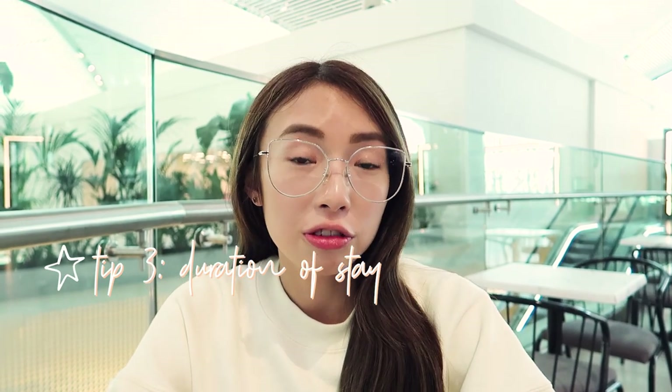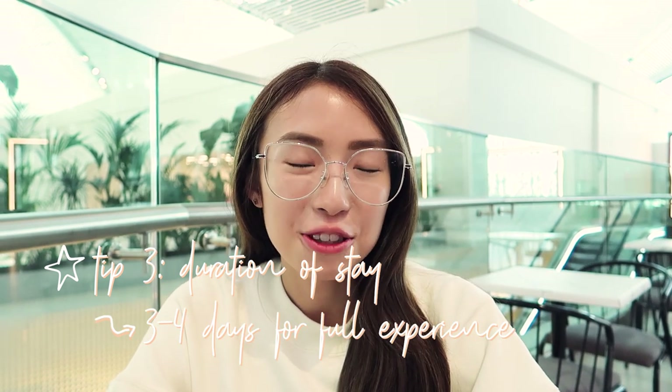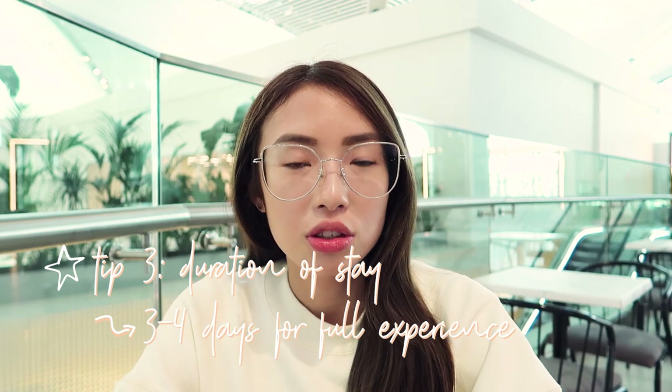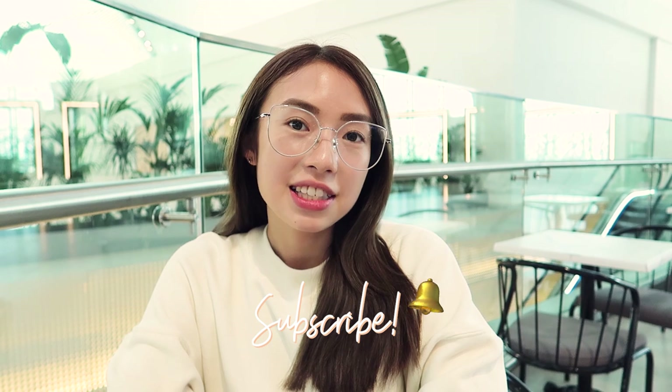My third and final tip is the duration of your stay. We stayed here only for two full days but I wish we stayed longer. I would recommend about three to four full days to fully experience the place because there's so much more to do — so many tours, activities, and sites we could have still seen if we stayed longer. If you plan to visit Istanbul too, I would recommend about two days there and then more days here. I hope you guys enjoyed the vlog and hopefully I can visit Cappadocia again one day. Don't forget to subscribe to my channel for more travel vlogs and leave a comment and thumbs up below if you enjoyed and found this helpful. Thanks for watching, bye!